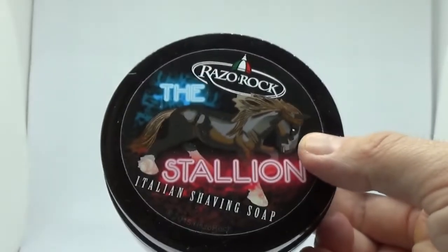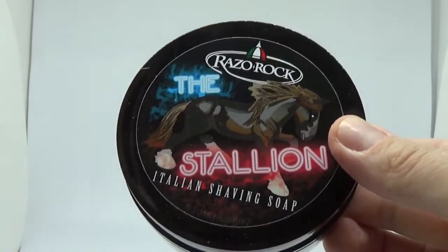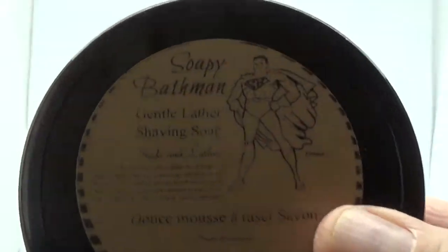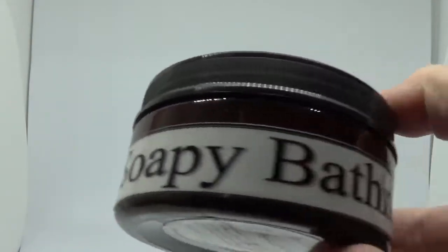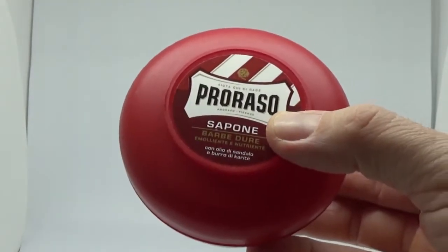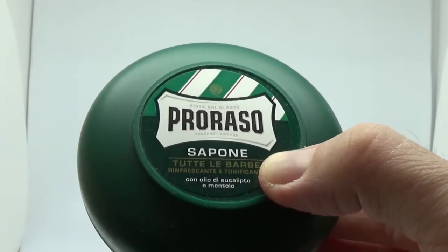A Razor Rock Stallion - I've had other Razor Rock soaps but this is one I've actually kept. I believe I got this one when it first came out, and I prefer the label to the newer version. Soapy Bath Man - this is the Suds and Lather, one of the old paper labels. A beer scent. Proraso Red Sandalwood. Proraso Green - that's eucalyptus and menthol.